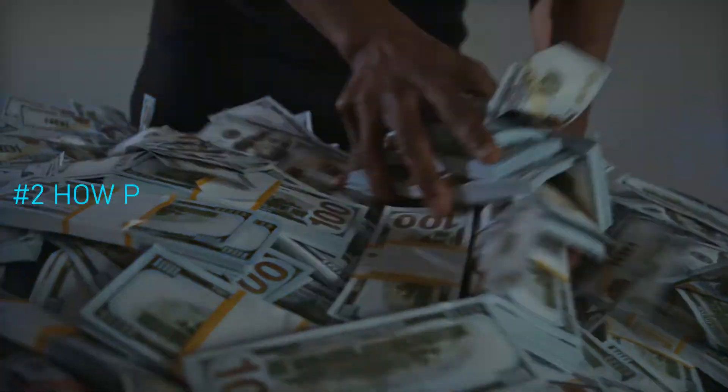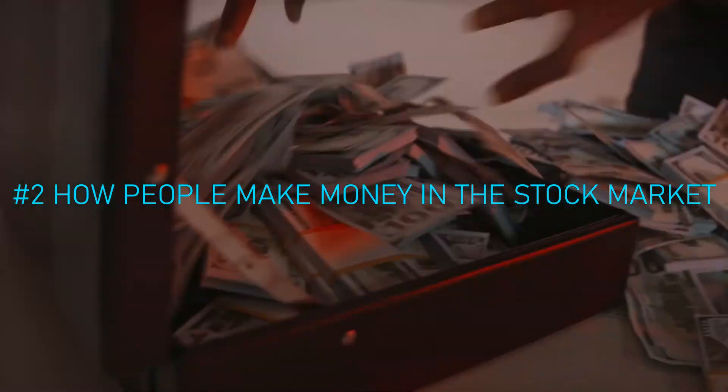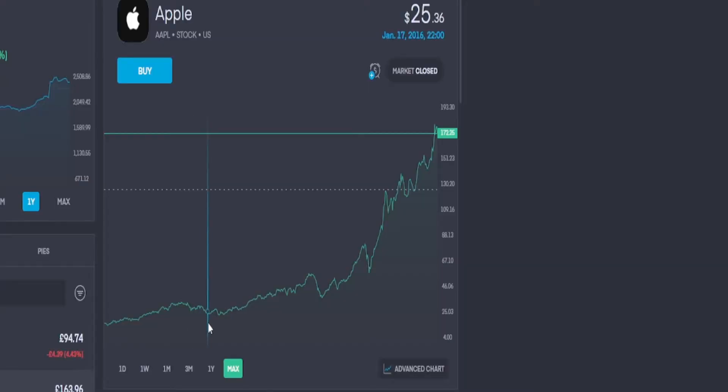You have officially now completed step one. Step two: understand how people actually make money in the stock market. There are two main ways. You have growth — when the stock price goes up, buy low, sell high.